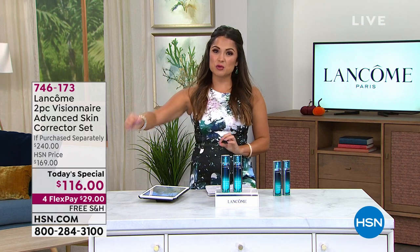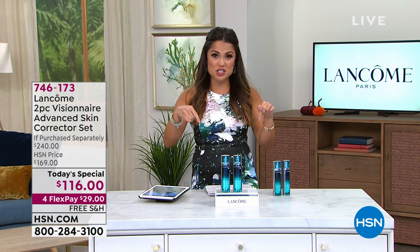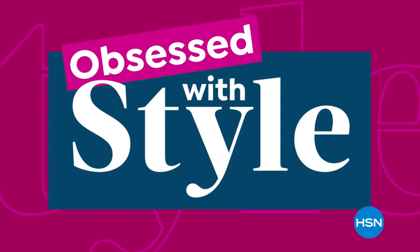After we take a break, the next three offers in this hour were saved just for this show and will not air again throughout the day. We're in limited quantity as well. We'll be right back.